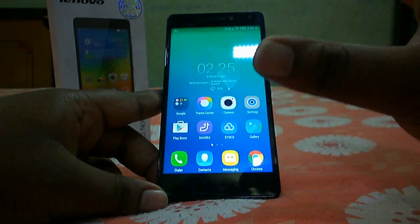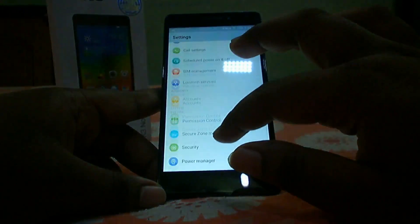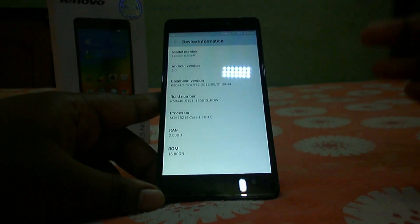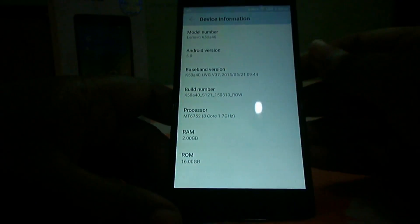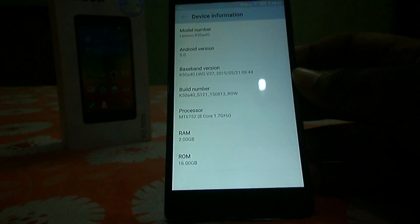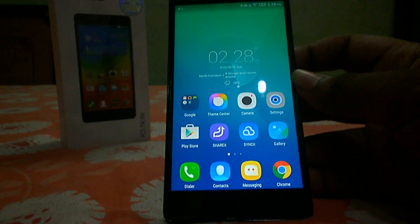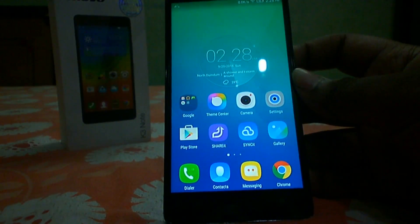The next pro is the 64-bit processor. This device runs on the MediaTek 6752, which is a 64-bit enabled processor, and the operating system is also 64-bit enabled. The 8-core 1.7GHz MT6752 chipset is pretty powerful and handles day-to-day tasks easily. It's a pretty good chipset for a device in the 10,000 rupee budget category.